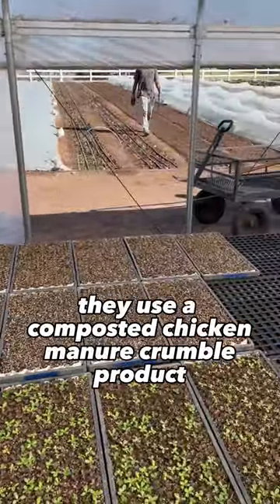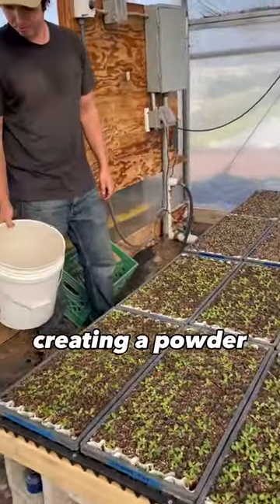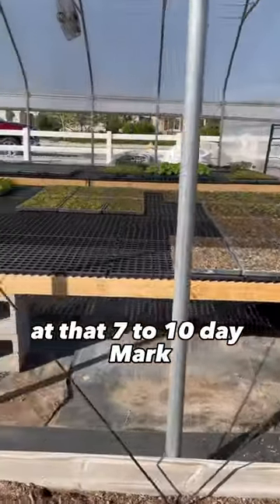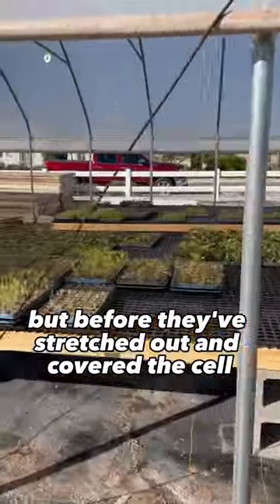They use a composted chicken manure crumble product and sift it through a really fine sieve, creating a powder. They then do a light dusting over each tray at that 7-10 day mark while the plants are still popping up, but before they've stretched out and covered the cell.